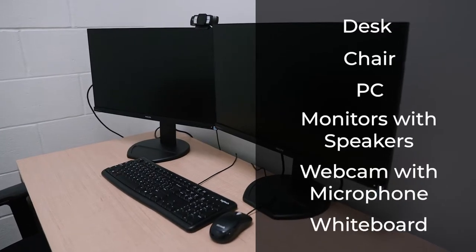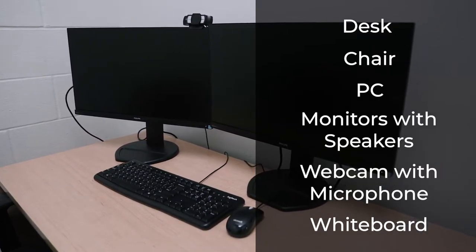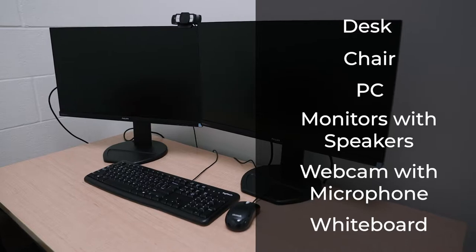Most Teaching Booths are equipped with a desk, chair, a PC, monitors with built-in speakers, and a webcam with a built-in microphone.